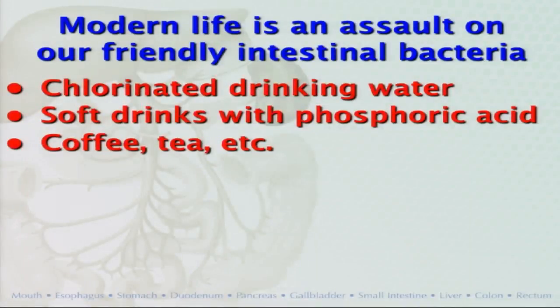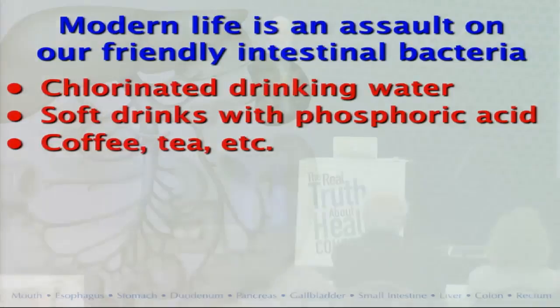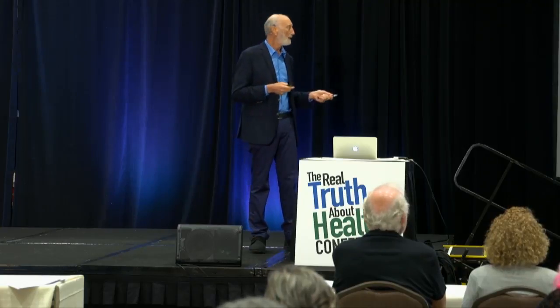Coffee, tea — I don't want to make people too fear-filled here — but the oils in the bottom of a cup of black coffee are not friendly stuff if you're a bacterium. And I'm not talking about the caffeine. I'm talking about the thing that makes coffee coffee. These coffee oils are bactericidal, as is tea and herbal teas.